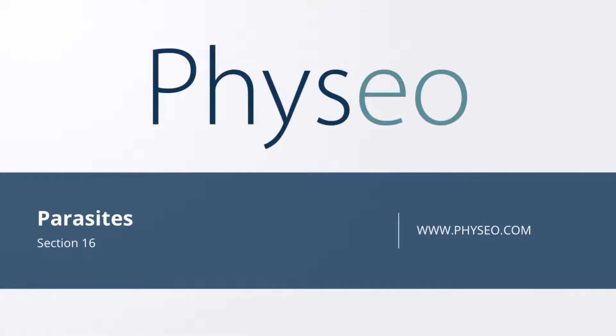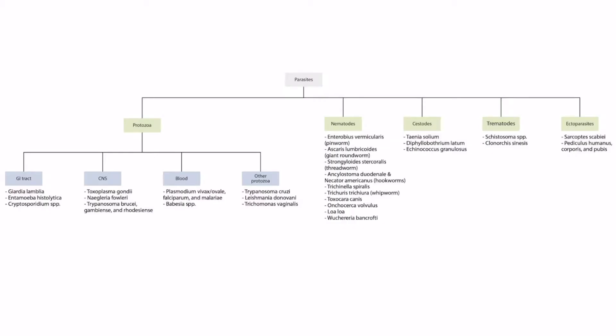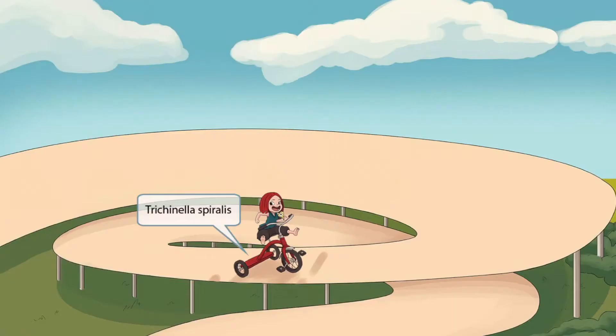Welcome to section 16 of Parasites. This is our parasite overview figure. In this video we'll be discussing Trichinella spiralis, which you can see right here. This scene will take place on a spiral entrance to an amusement park.